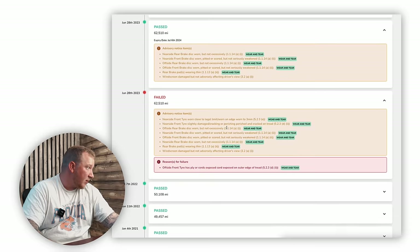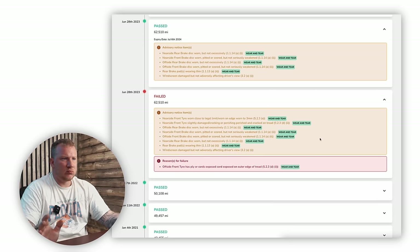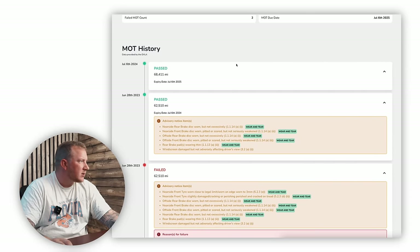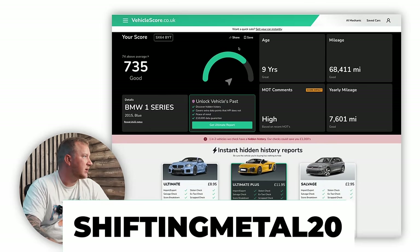Prior to that it failed on tyres, brakes, and windscreen — but these are all wear and tear items. Nothing too crazy, and it looks like on the most recent MOT they have sorted out all the brakes, so hopefully they've been done quite recently. Don't forget to use my code SHIFTYMENTAL20 if you're going to do one of these checks — you'll get 20% off.